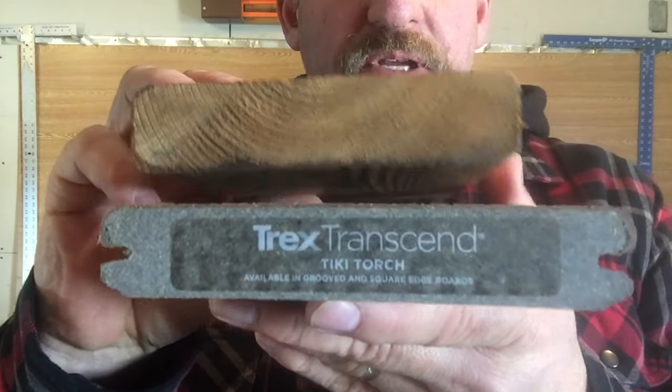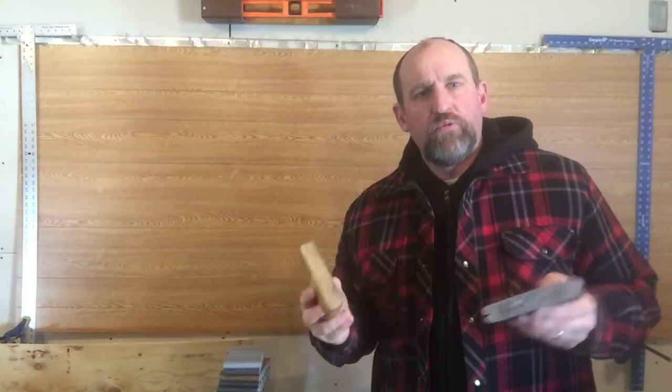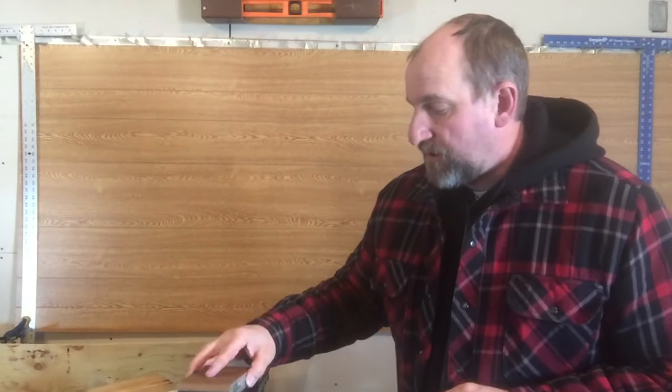Today we are going to talk about Trex and cedar decking, hopefully to help you decide which decking material is going to be best for your deck. If we haven't met before, I'm Ryan from DecksByE3.com, writer, publisher, and builder of decks in Calgary, Alberta. Let's start with a brief introduction before we discuss the appearance, durability, price, maintenance, and the warranty of each.